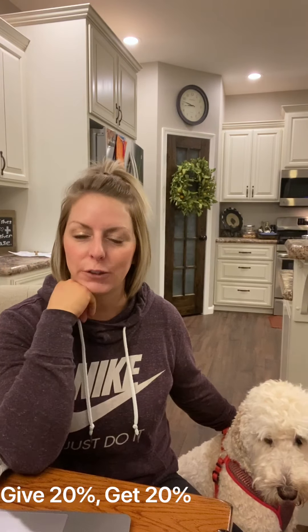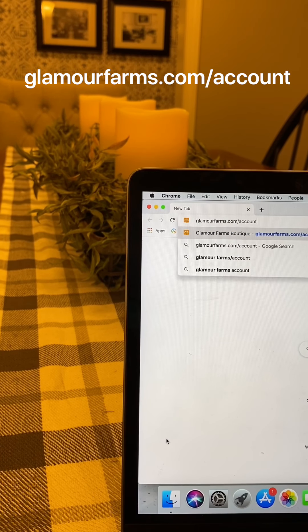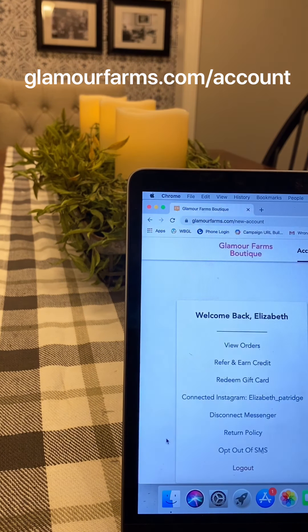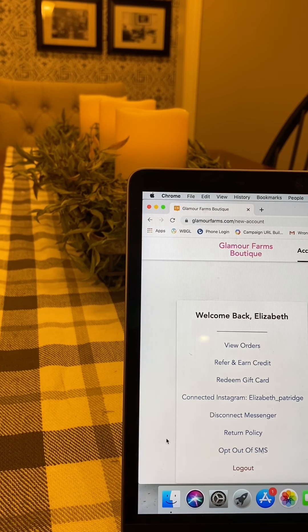You're just going to go to a web browser — whatever browser you use, I typically like Chrome — and type in glamourfirms.com/account, then press enter. Make sure that you log in like you always do. I do have my screen moved over a bit because I have some sensitive personal information on the other side. All you do is right here underneath where it says 'Welcome Back, your name,' you see 'View Orders,' and then you click on 'Refer and Earn Credit.'